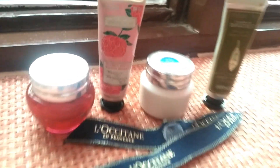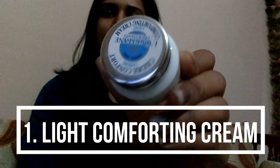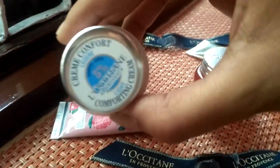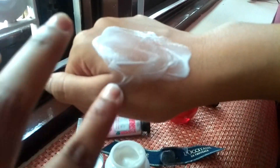Let's come to the uses and benefits of these four L'Occitane creams. First, the Light Comforting Cream — the texture of this cream is so melting, with five percent shea butter enriched with vitamin E, omega-6, and carotene. This cream nourishes the skin, protects the skin, and gives appropriate hydration. It is suitable for normal to combination skin.